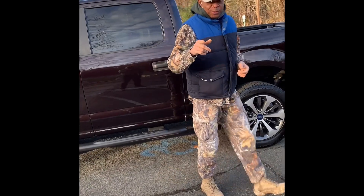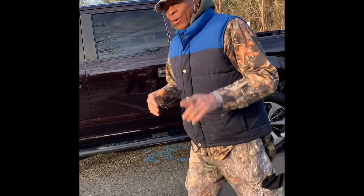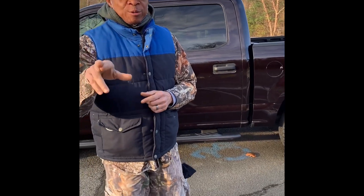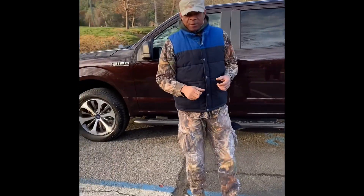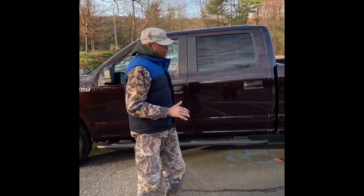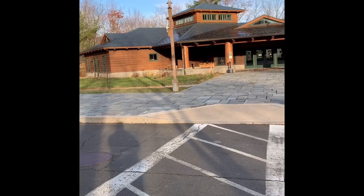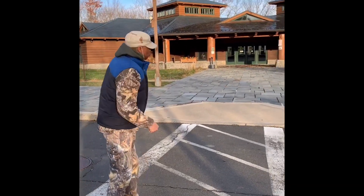Welcome back to Duke's Outdoor and Technology TV. For today we are going hunting. Me and my brother Soji — Soji is behind the camera right now so you can't see him. We jumped in Soji's 150 truck and headed up to Sterling Forest. We're up at Sterling Forest up in Tuxedo, New York.